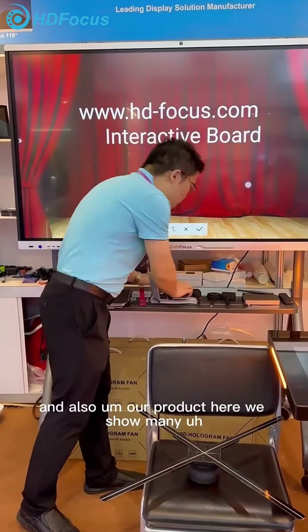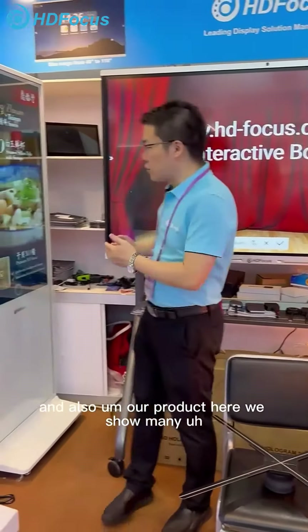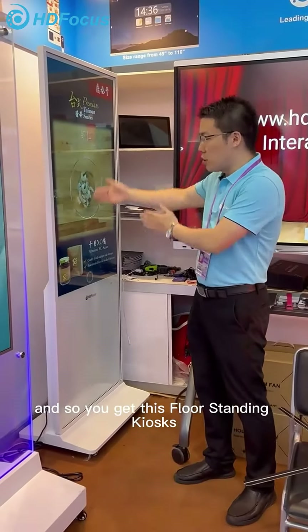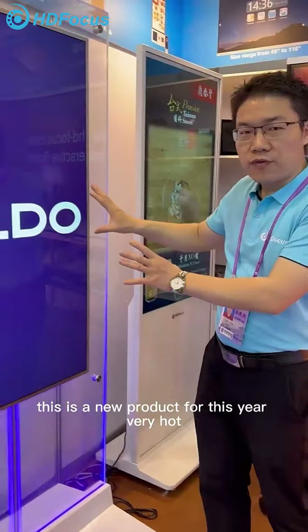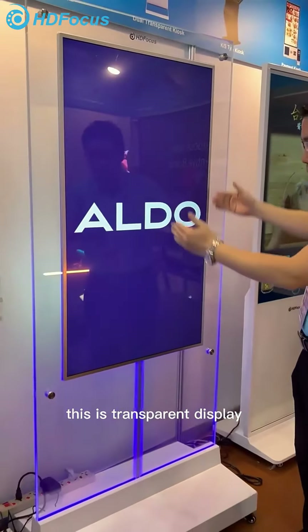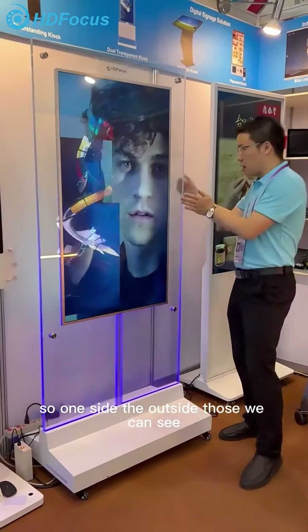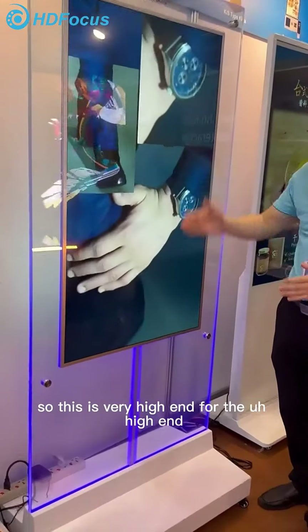Here we show many digital signage solutions. You can see these are traditional interactive kiosks — this is our new product for this year. It features a transparent screen, and this one is dual-sided, so people on both sides can see it. This is a very high-end product.